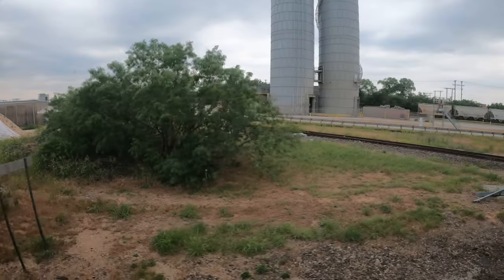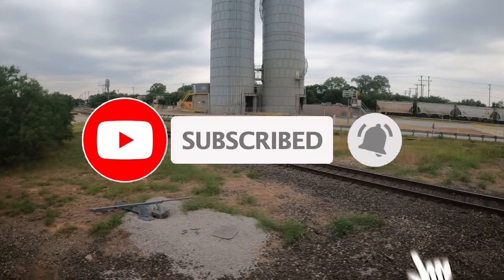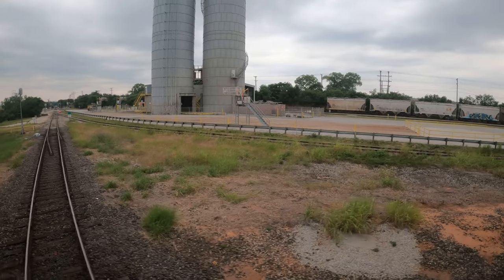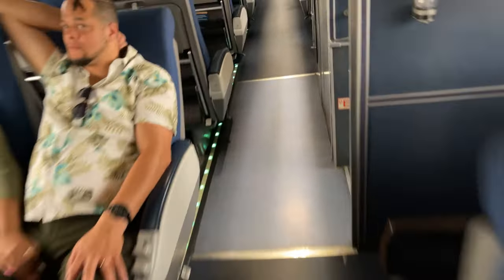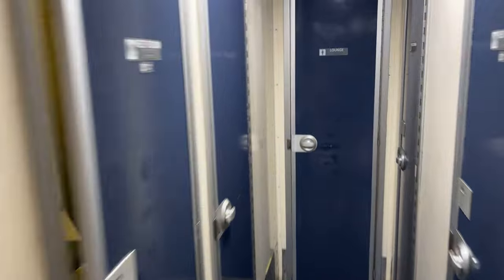While we've got a second, why don't you hit that subscribe button — it's totally free and it really helps support the channel. The bathrooms on board are located downstairs, so we'll head to the staircase at the center of the car. There are a total of five bathrooms on each car, but we'll first take a look at one of the standard lavatories.